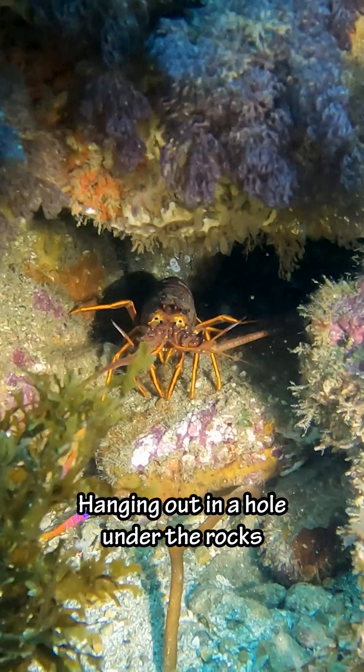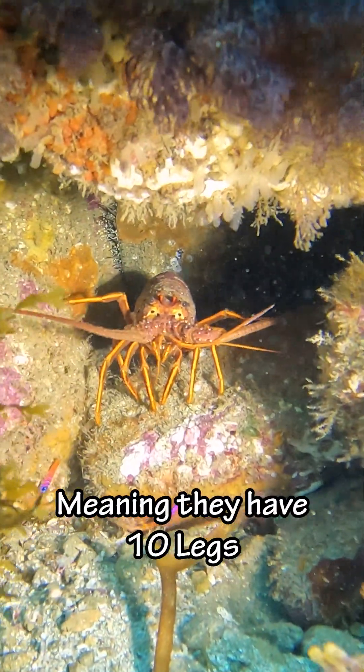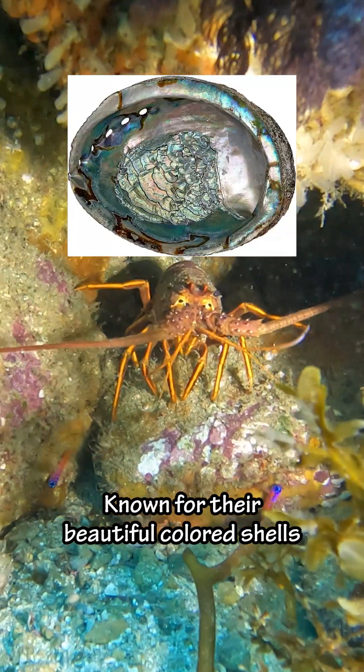And then I saw this big lobster hanging out in a hole under the rocks. Lobsters are decapods, meaning they have ten legs. And if you look behind them it looks like there's a live abalone, known for their beautiful colored shells.